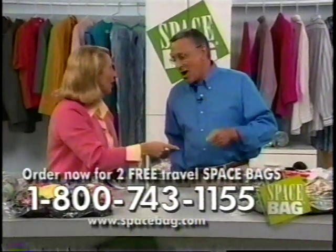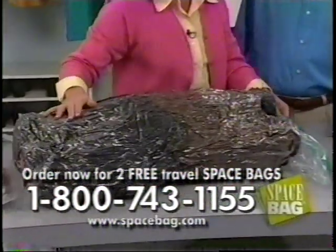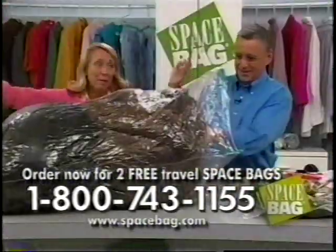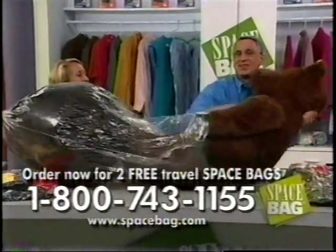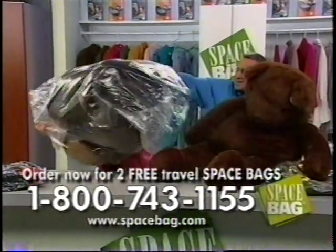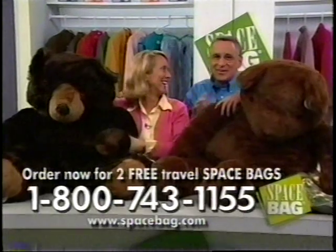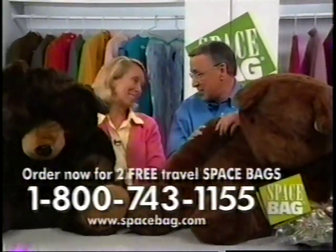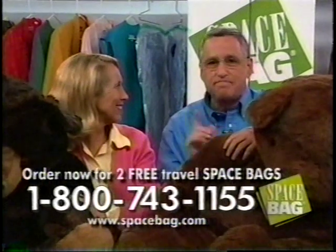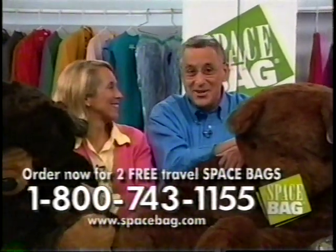Whatever you put in the Space Bag first comes back to life when you open the bag. It's a stuffed bear! In addition to having a lot of fun, you've taught us that Space Bags will really pay for themselves over and over again — and because they're reusable, they'll protect all our valuables. But most importantly, Space Bags free up space in your home, so every single one of us will be able to find a use for them.